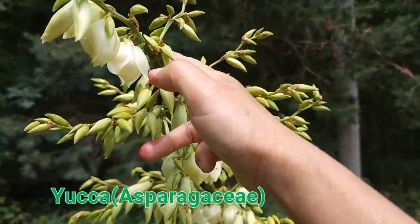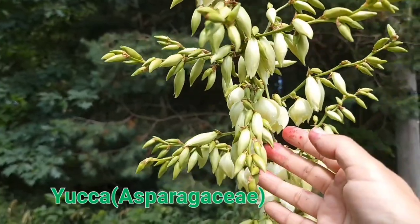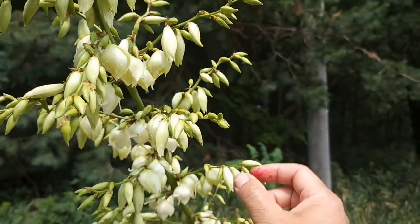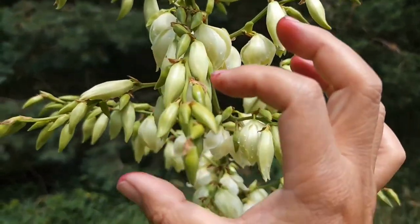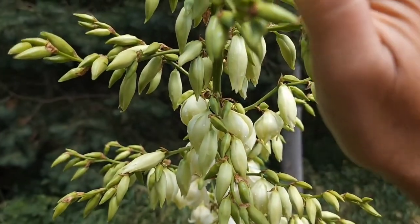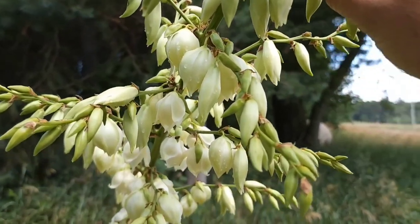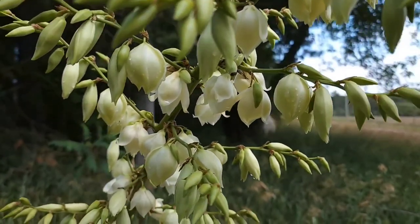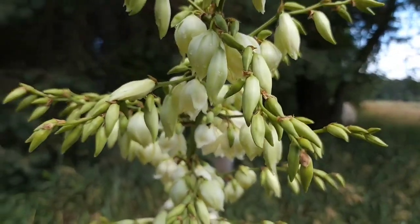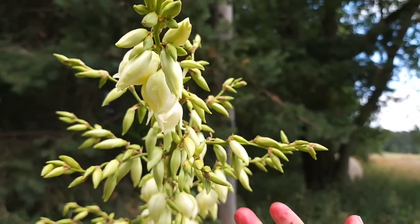This plant right here is called the yucca plant. It's edible. The plant is in the environment — you can use the plant.